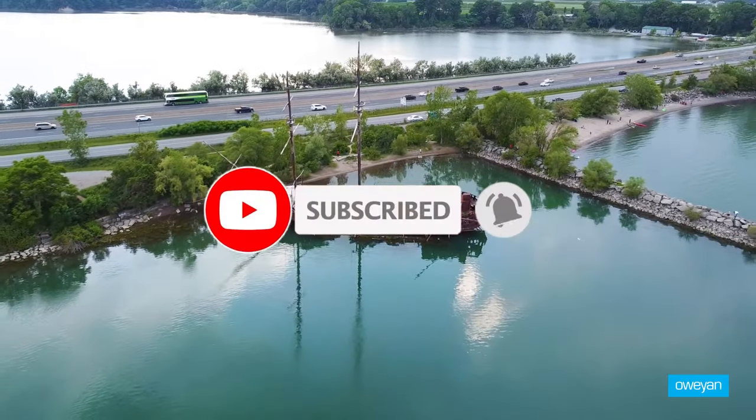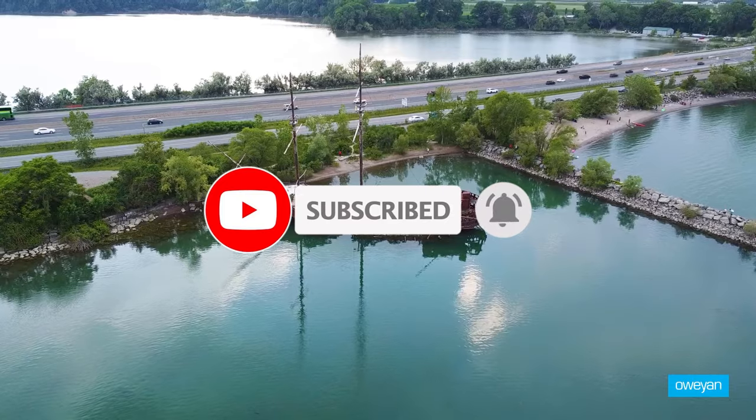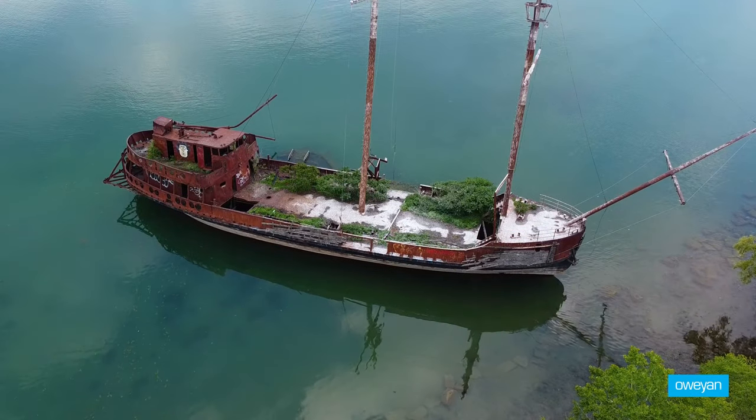That's it guys, I will see you in another video. Don't forget to like and subscribe, stay kind, see ya!